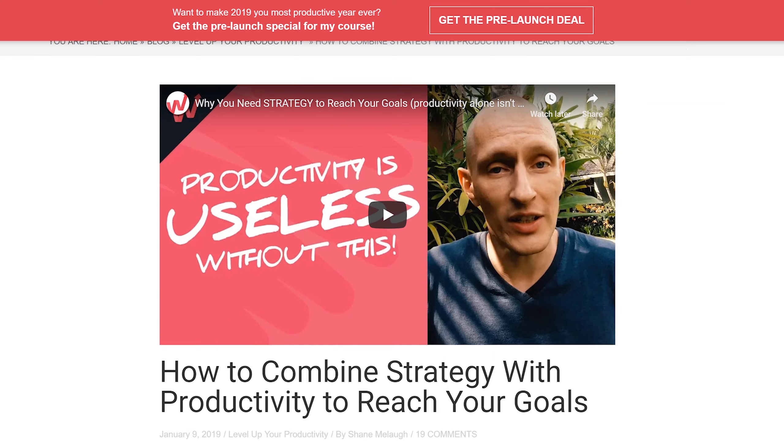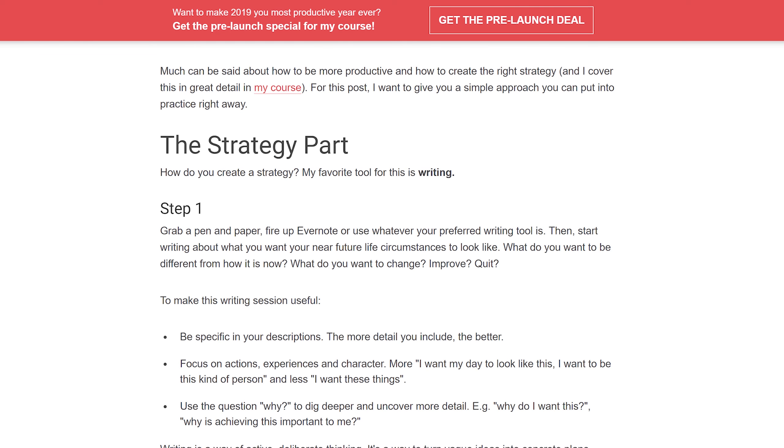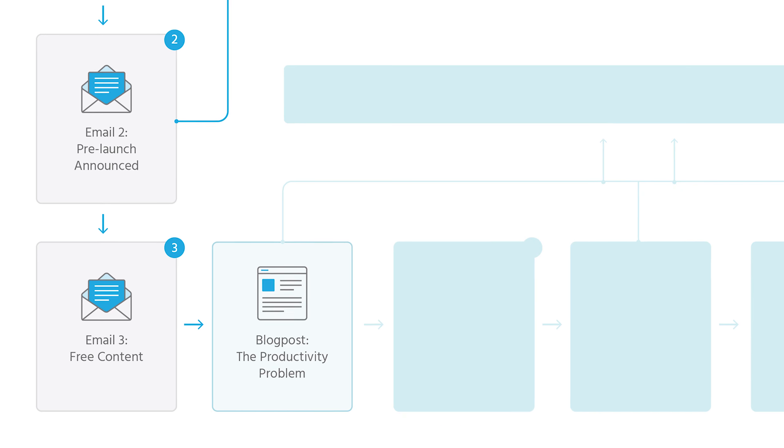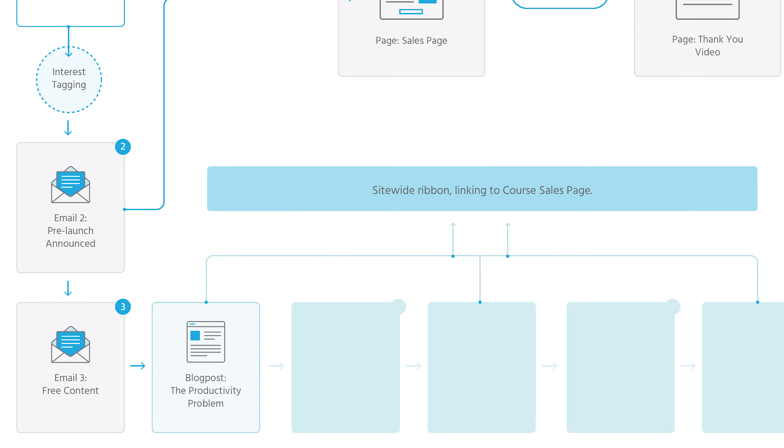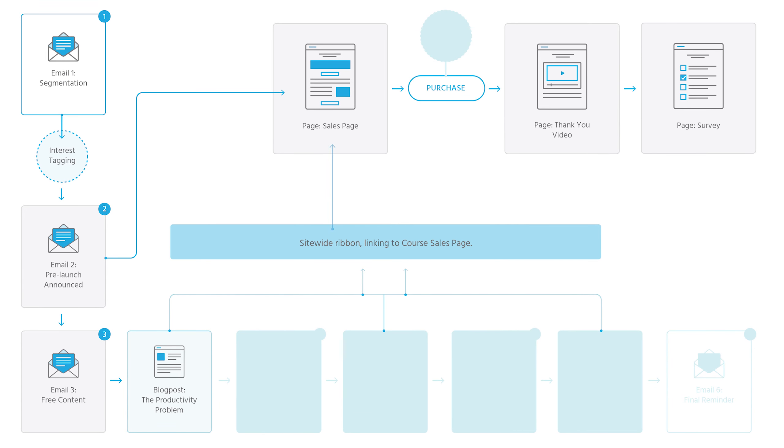In the video I simply provide useful advice about productivity. There are two marketing elements I add to make this effective. First, on my blog and all across my website, I display a sticky ribbon at the top of the screen. It comes in after a few seconds and stays stuck at the top, simply saying there's a pre-order going on for an upcoming productivity course — click here to learn more. When people click that link it takes them to the sales page. So everyone who visits my blog post not only gets my productivity advice but also gets a reminder that the offer is going on — all without being in-your-face or invasive.